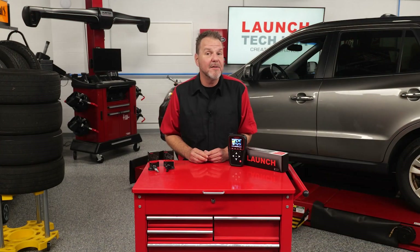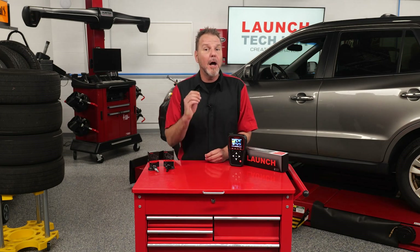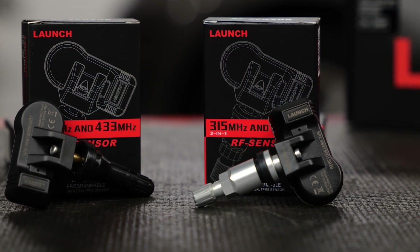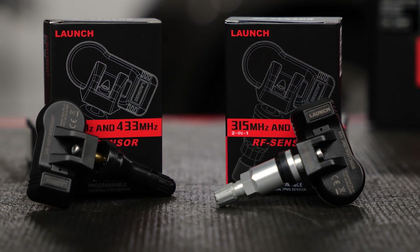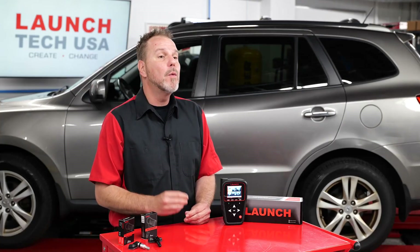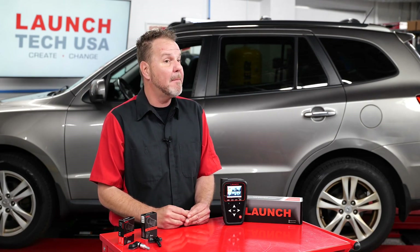In addition to the release of the TSA P3 TPMS tool, the Launch team is also releasing a new tire sensor — the Launch LTR sensor. The product team at Launch has done extensive research to formulate this new sensor. It interfaces with the new Launch TSA P3, but can also be programmed by ATEC TPMS tools such as the VT37, the VT47, and VT57.